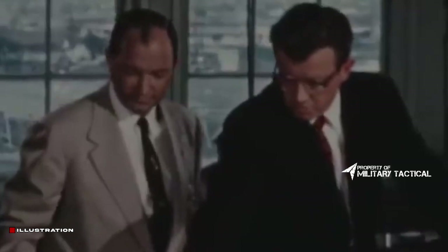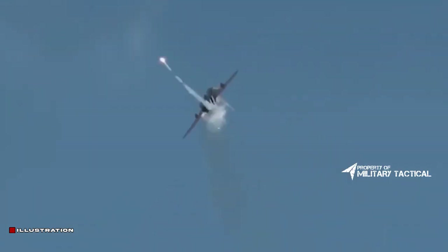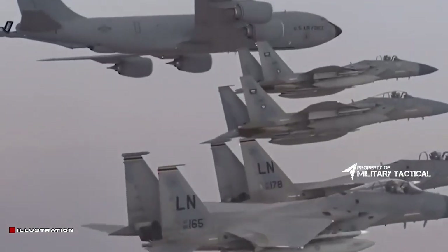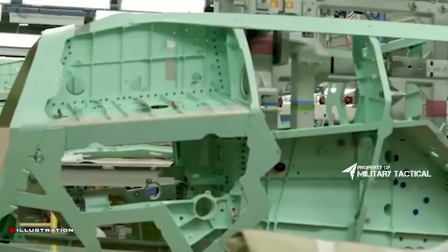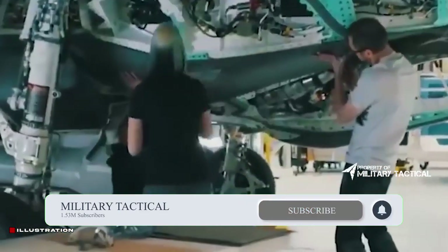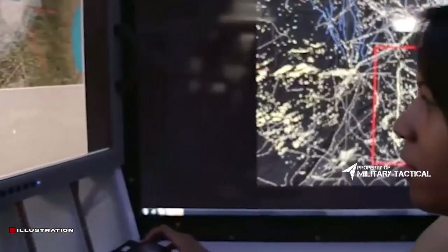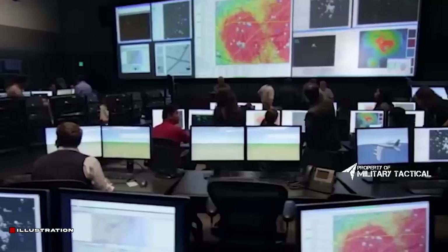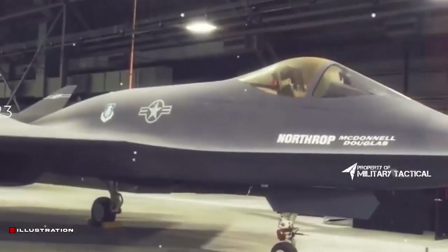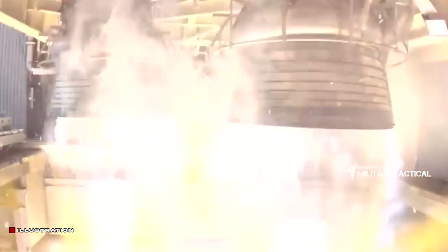The Northrop YF-23, or Northrop McDonnell Douglas YF-23, is an American single-seat twin-engine fighter aircraft built for the United States Air Force (USAF). The design was a finalist in the USAF's Advanced Tactical Fighter (ATF) competition, beating out the Lockheed YF-22 for the manufacturing contract. Two YF-23 prototypes were produced with the nicknames Black Widow and Grey Ghost.